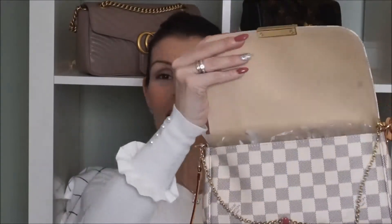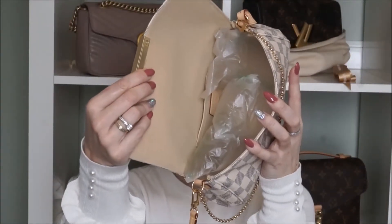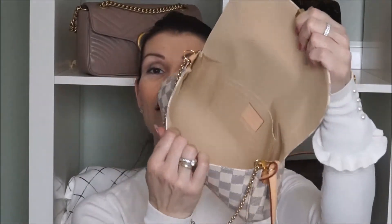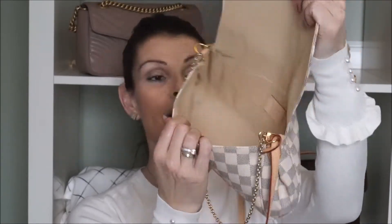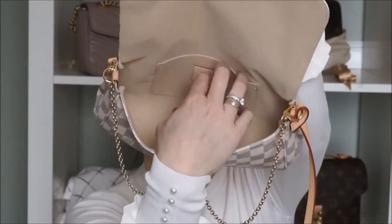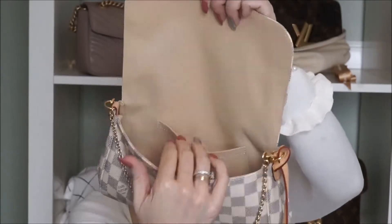It opens like this — it's magnetic. Mine is currently stuffed because I always stuff my bags with air paper to keep the shape. The interior is a beautiful beige. Mine is made in France. It comes with a pocket here but no pocket on the back.